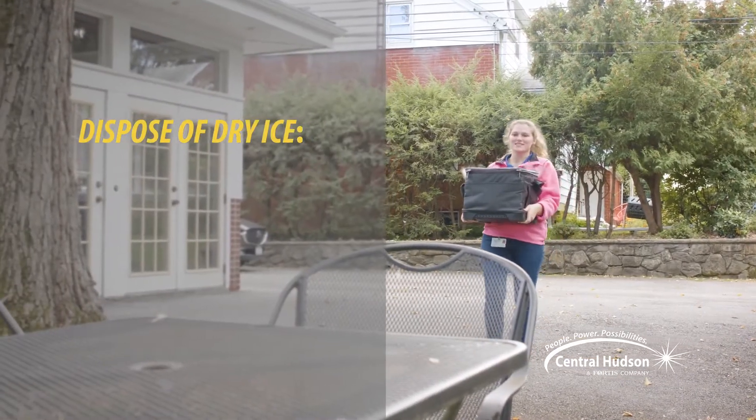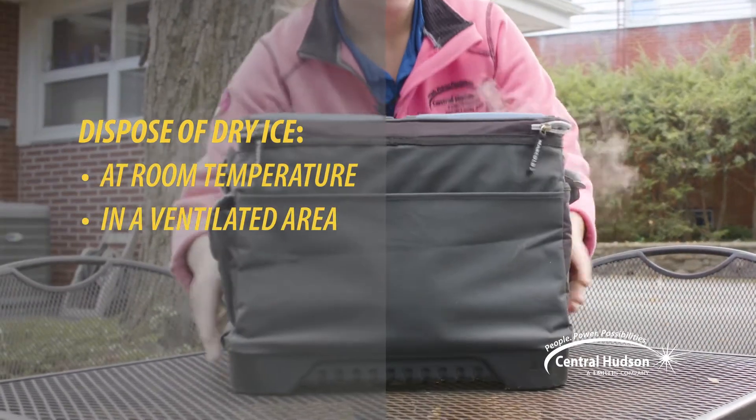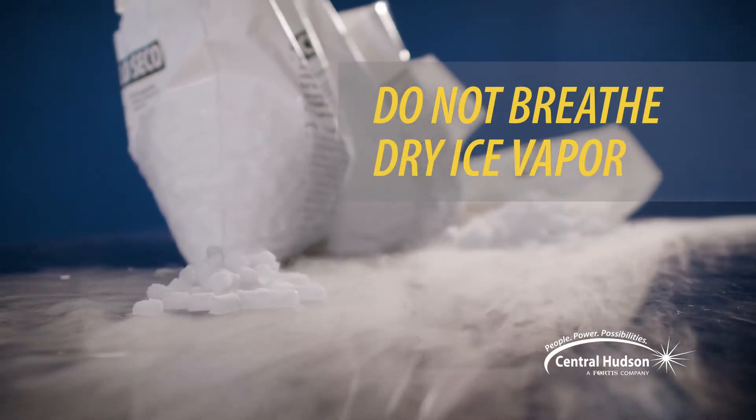To dispose of dry ice, leave it at room temperature in a well-ventilated area. Finally, do not breathe the carbon dioxide gas produced by the dry ice.